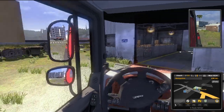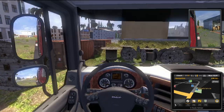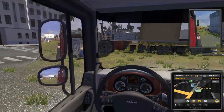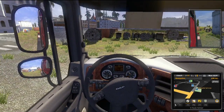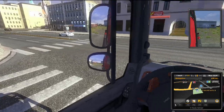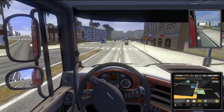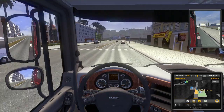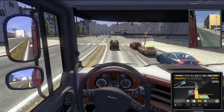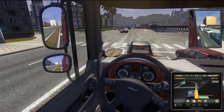It drives a bit differently than regular trucks. That sound — it's like something out of Spin Tires or some off-road game. It's quite big; not sure if you can really do cargo with it. But that sound is just insane — I think we're just going to test this thing off-road.